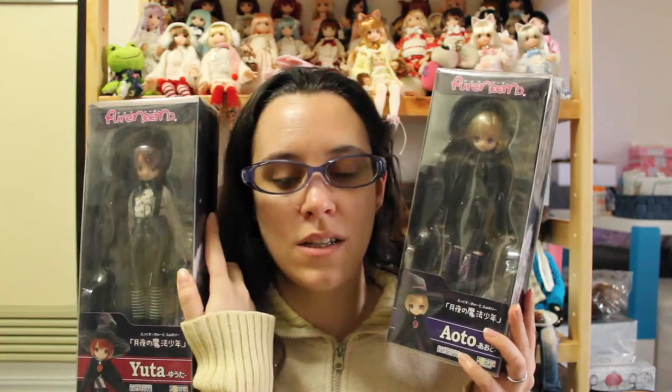I absolutely love to have Auto and Yuta as a witch pair. These are my third pair of Auto and Yuta and I cannot wait to get the Otogi no Kuni in December — they finally made Auto and Yuta. Yuta is just right here so Yuta is also waiting to get out of his box and he's going to get out as soon as I'm done with Auto.